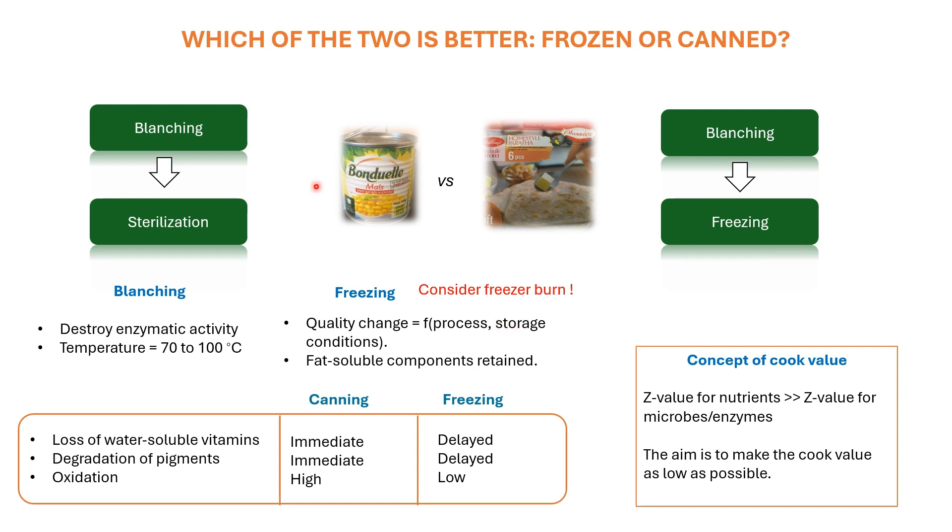To summarize this case, we can say that if proper processing and storage conditions are followed, frozen foods enable better nutrient retention for prolonged duration. However, we cannot make a generalized statement that frozen foods are much more nutritious than canned food products, as the concepts within the canning industry are advanced enough to accommodate the nutrient loss costs.